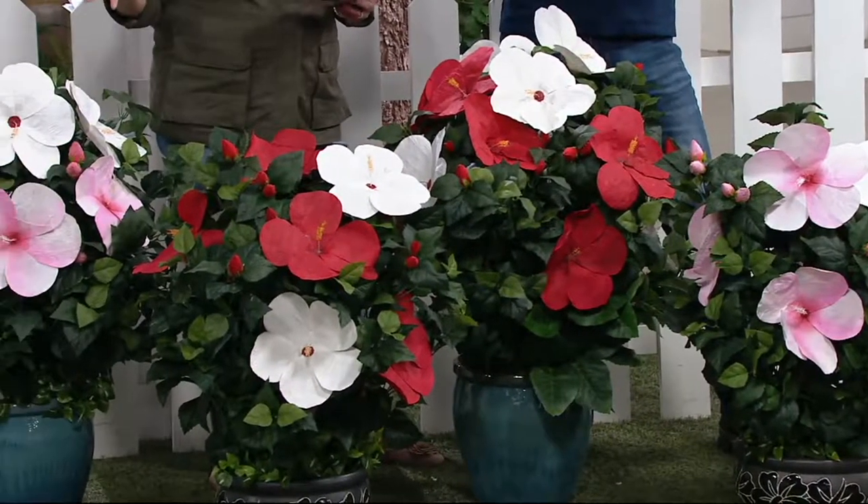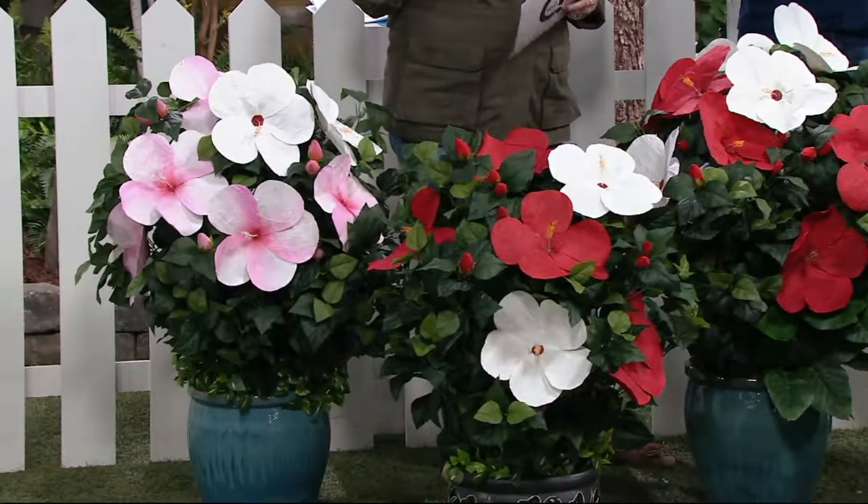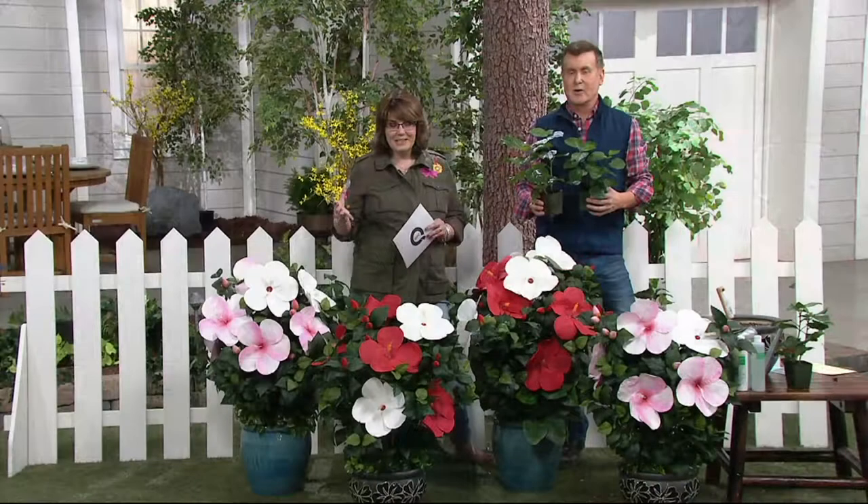There's not going to be a better price on these for the amount of time you have available to make this purchase. So $29.97, with a six-pay easy pay plan that is $5 a month — really, really affordable to get these at home.